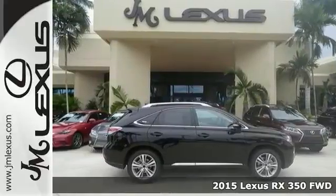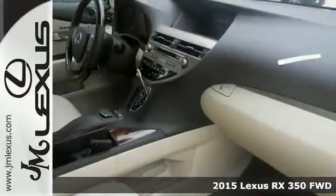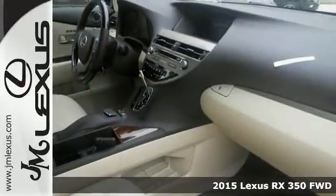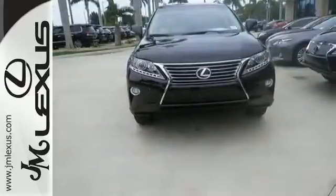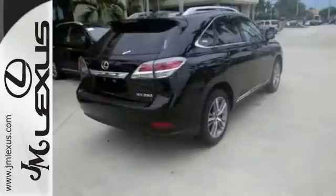You can't go wrong with this 2015 Lexus RX 350. With a towing prep package, a comfort package, and the navigation package, it's bound to sell fast. The intuitive parking assist and Bluetooth only make it more appealing.